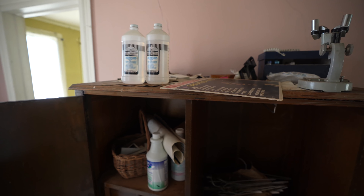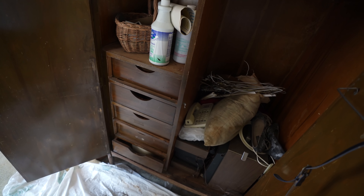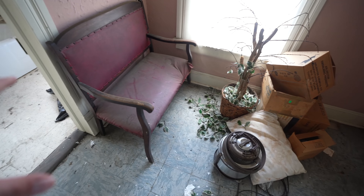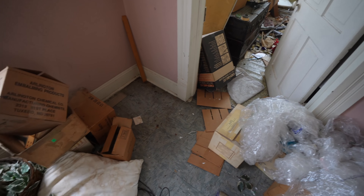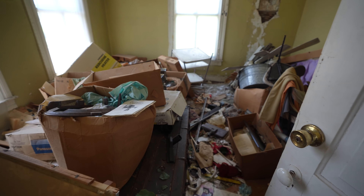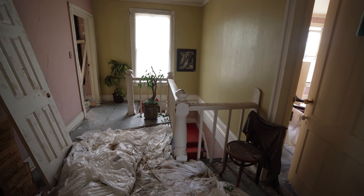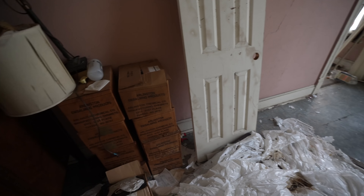We have more stuff here — more embalming fluids and things like that. And in this cabinet we have what looks like speakers and phones. More furniture. This is kind of really cluttered up here; the downstairs area is really nice compared to up here. And this room is just collapsing — so much junk. Yeah, not really much to the upstairs honestly. It's kind of just been sitting here neglected, and maybe they just throw stuff up here when they don't want to use it.